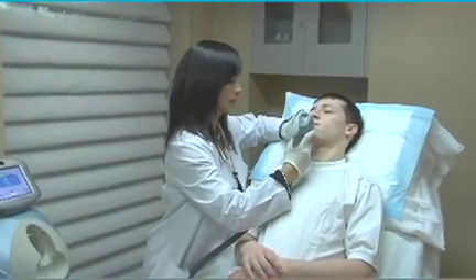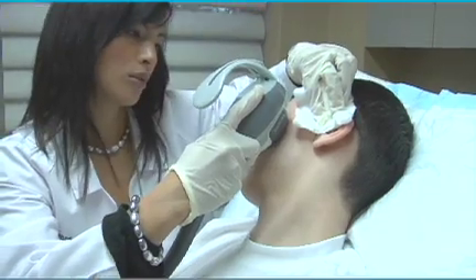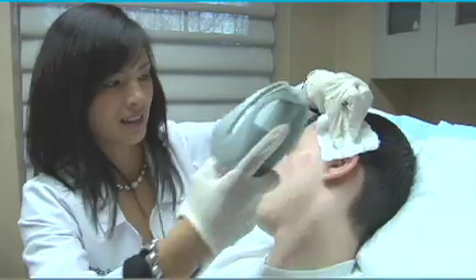It's unique in that it requires no downtime. It's incredibly comfortable and the results from treatments are very rapid. Usually within one to two days post-treatment, the acne is actually coming under control already.